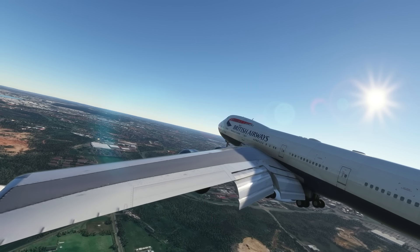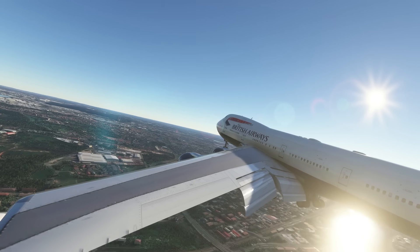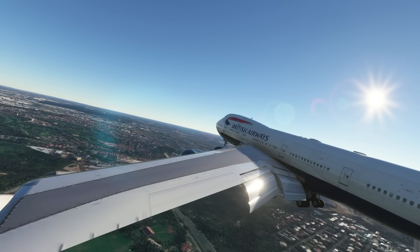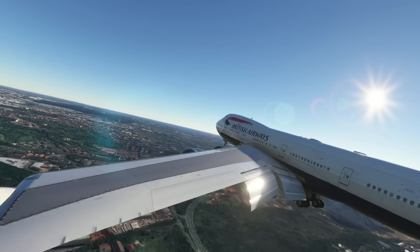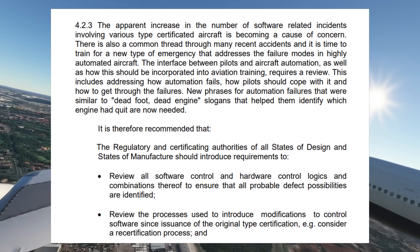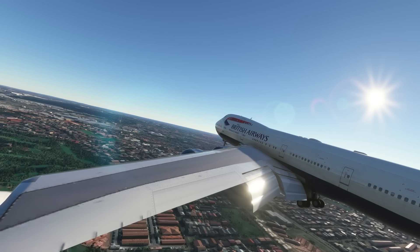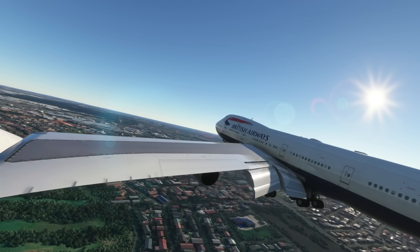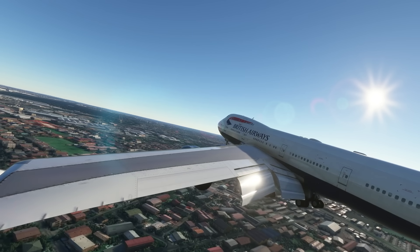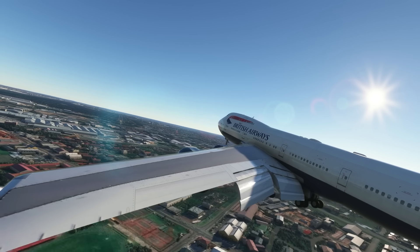Before I wrap up, I want to go over two things. In the additional safety recommendations, they bring up how automated planes are — and by 'these days' they're talking about 2009, the same year the iPhone 3GS came out — and how pilots are ill-equipped to handle these software failures. Two points caught my eye. First: 'Review the processes used to introduce modifications to control software since issuance of the original type certification — consider a recertification process.' And second: 'Improve the robustness of the software/hardware logic through the introduction of additional parameters to consider prior to an automatic change of critical control surfaces.' Can you think of another Boeing plane whose development and certification could have used these principles? Yeah — this report was ahead of its time.